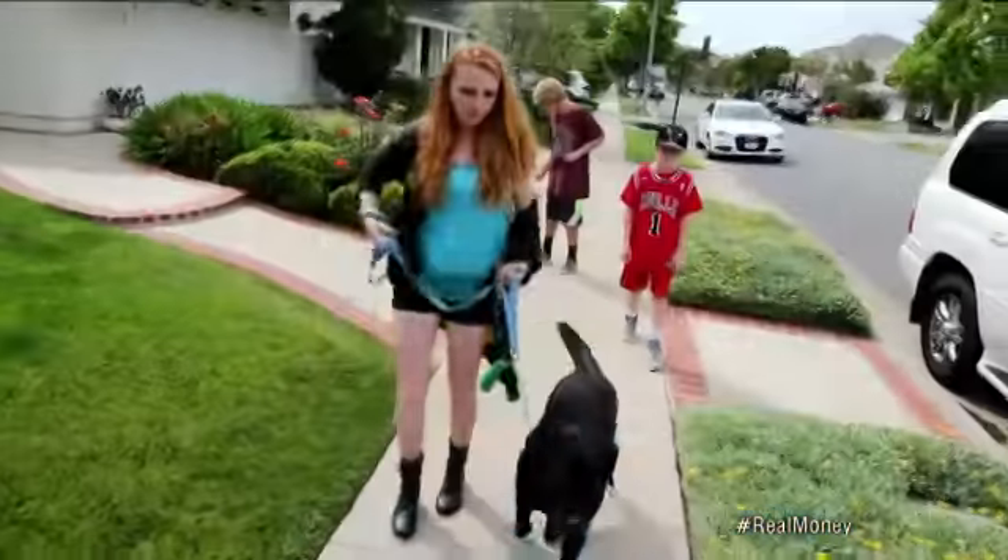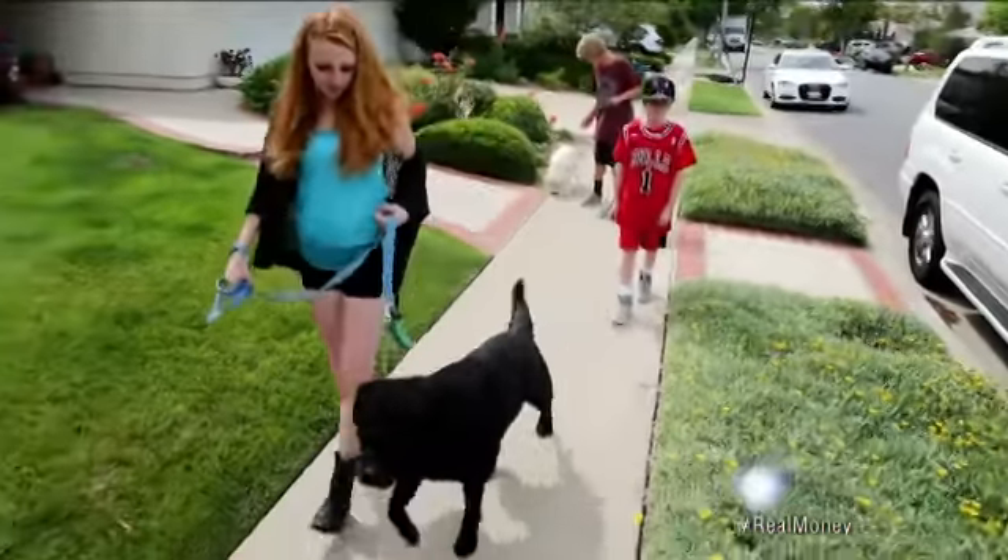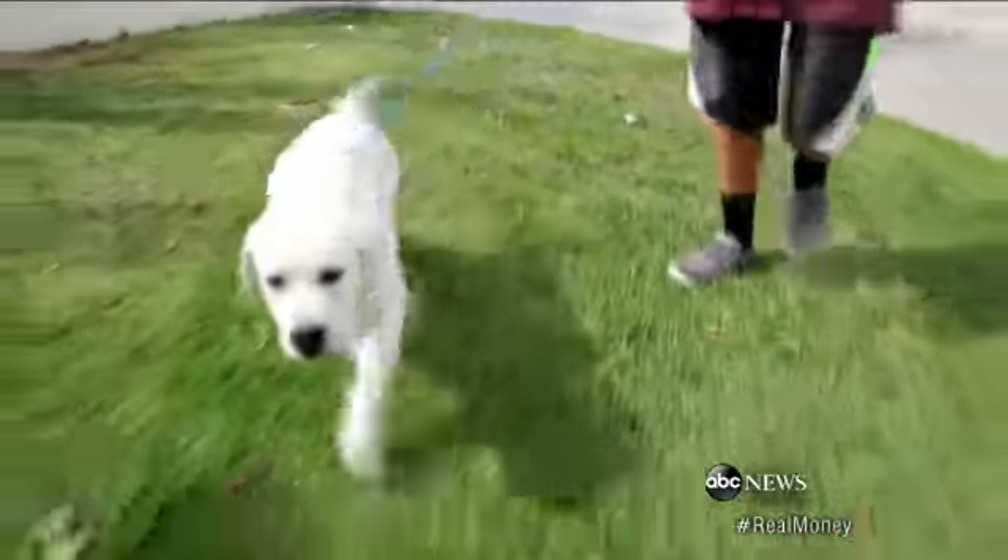The Real Money team is back tonight looking for ways for American families to save money, averaging $6,000 for each family they profiled. But they didn't want to forget their pets. Two out of three households in America have one, and we put our wallets where our hearts are, spending about $55 billion a year on them. ABC's Paula Ferris tonight on saving money for the pet as well.